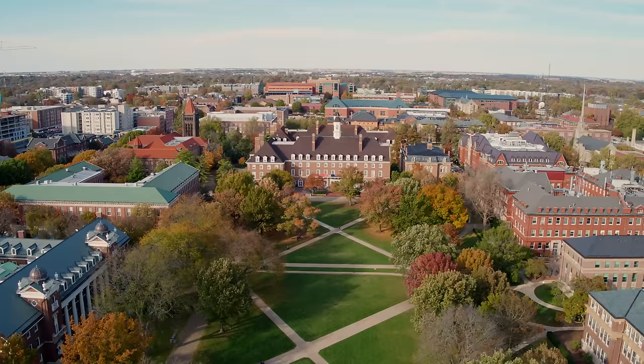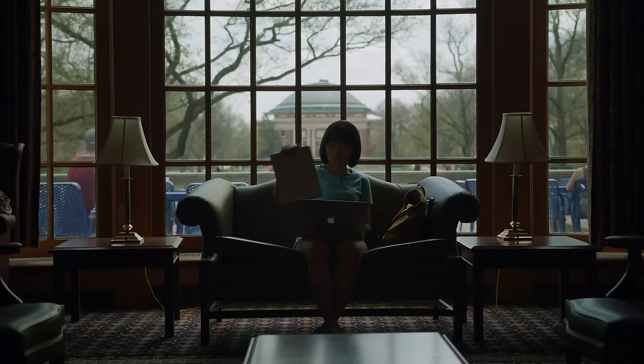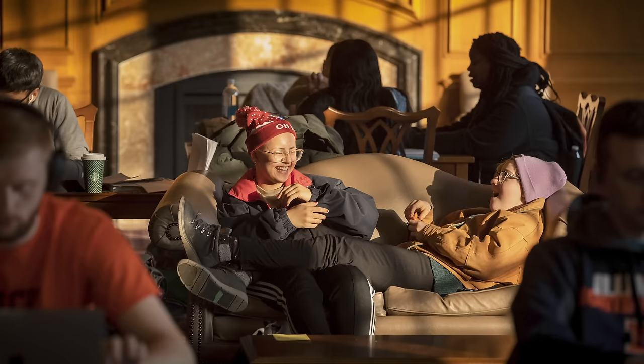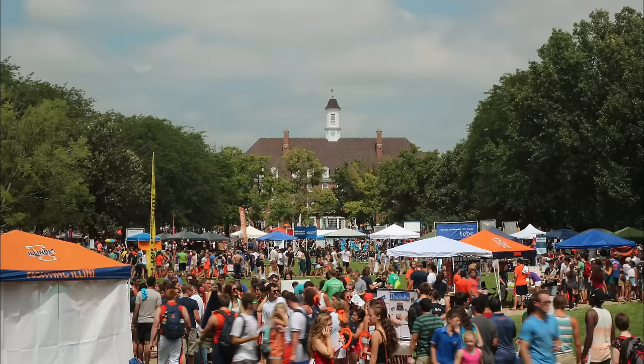On the north end of the main quad is the Illini Union. This place is a hub for student activity. During the day you can come here to study, grab a coffee, eat some food, hang with friends, or even shoot some pool. There's also a hotel, convenience store, tech store, and more — plus lots of entertainment and events. It's basically amazing.